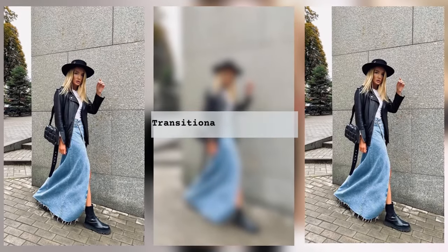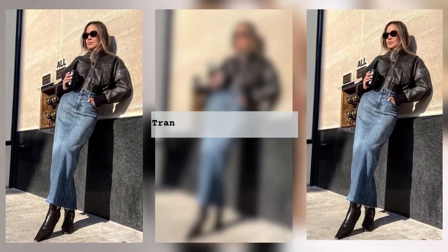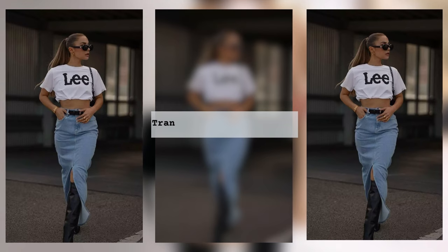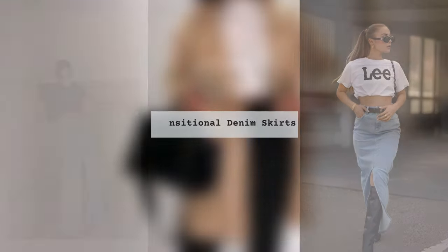For example, an original floor-length denim skirt with a leather jacket looks perfect in one tandem. Pro tip: to ensure that the image meets all the requirements of fashion rules, it is also worth adding interesting accessories and shoes — rough boots, a hat and a leather bag.